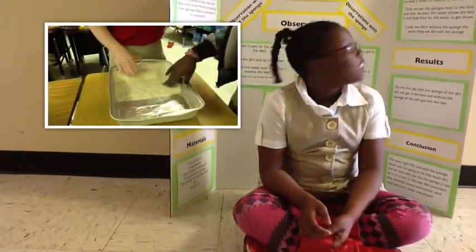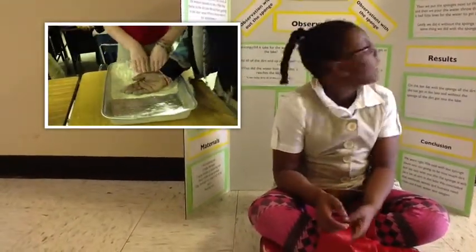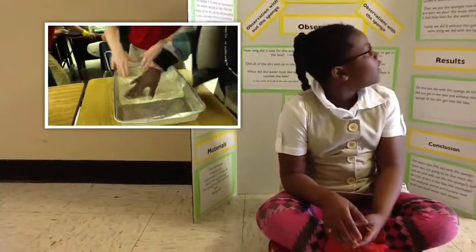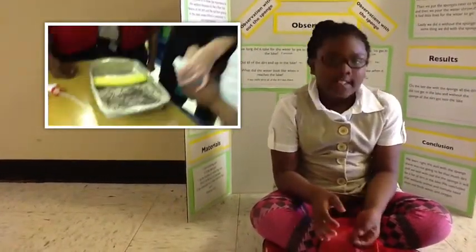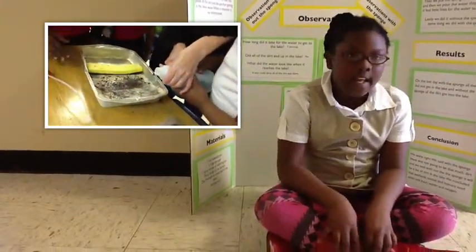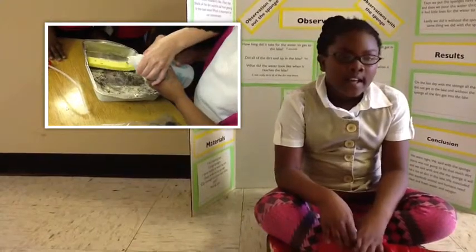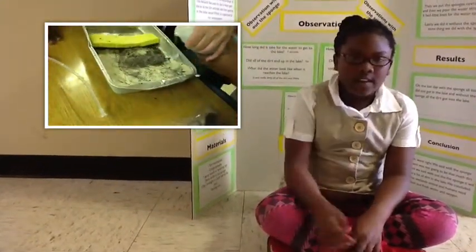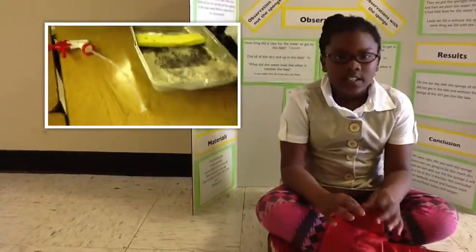Our procedure is first we made a slope out of clay and curved it down to make a hill for the land. And then we put the sponges next to the land and poured the water down, and only a little dirt got in there.